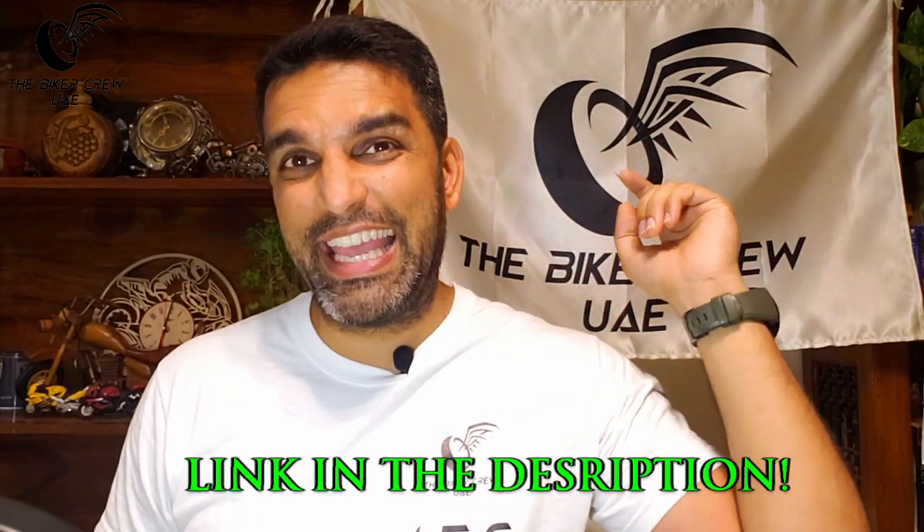Hey everybody, what's up? This is Imran from the Biker Crew UAE, thanks for joining me for what is another supercar video. In Dubai we have a ton of different supercars and I've already done one video where I showed you Ferraris and Maseratis and Lamborghinis — if you missed that one, I will leave a link in the description. This time, it is a special Porsche edition.